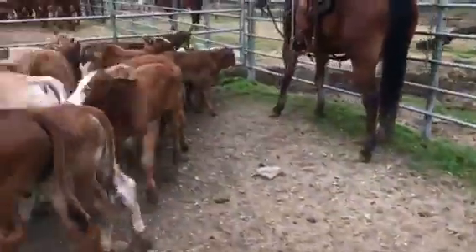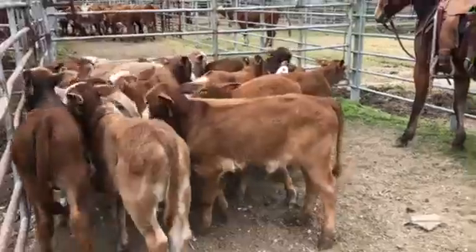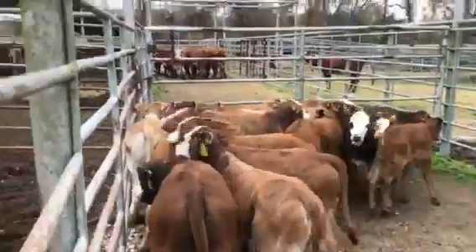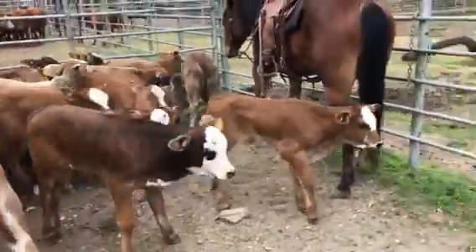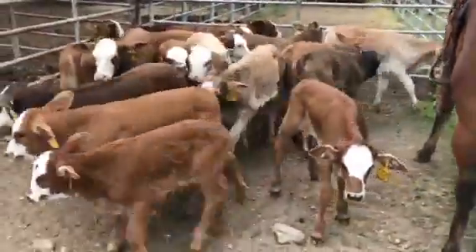Good set of cattle, guys — quality's here, call me. What a set of calves. Hudgens bulls, and Hohenherford — what a deal.